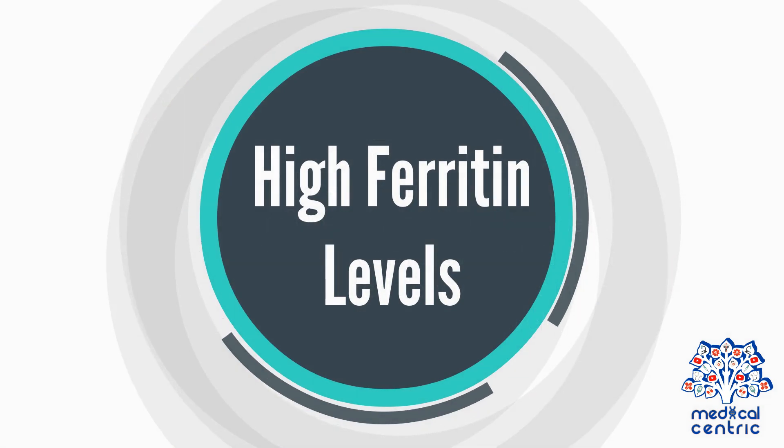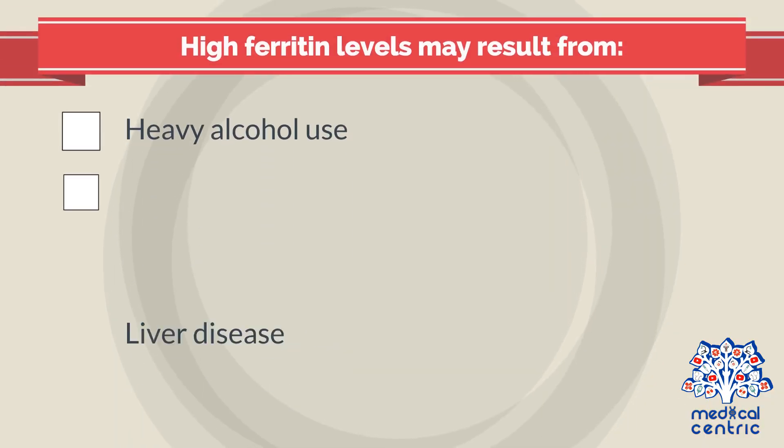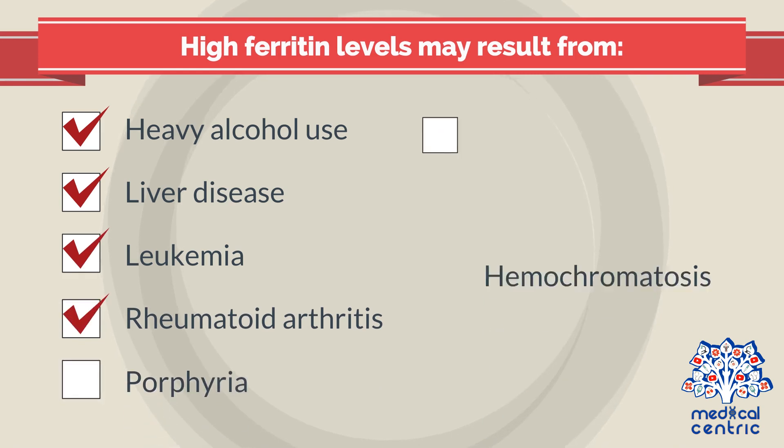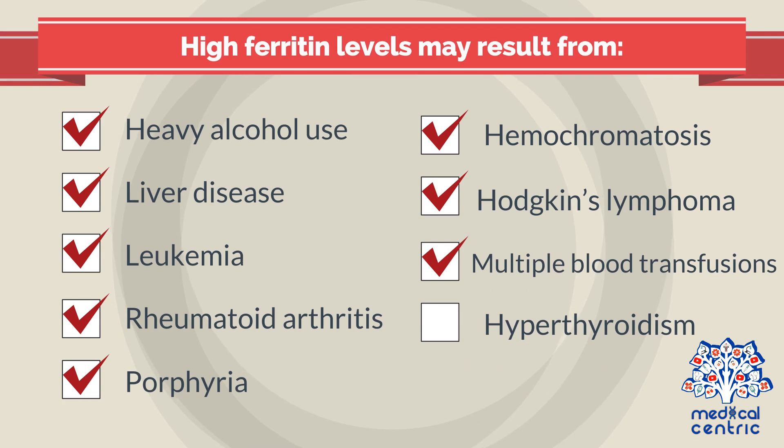High ferritin levels. If the ferritin test reveals that the blood ferritin level is higher than normal, it could indicate a condition that causes your body to store too much iron. High ferritin levels may result from heavy alcohol use, liver disease, leukemia, or chronic inflammatory conditions such as rheumatoid arthritis.